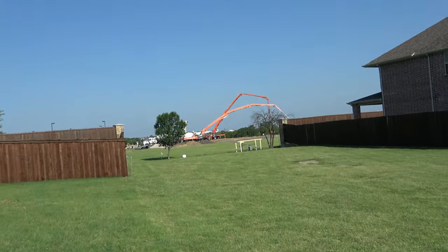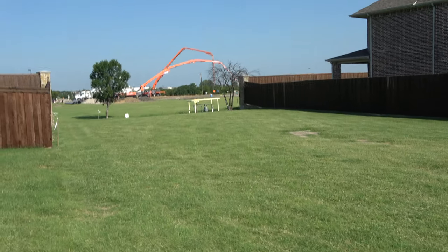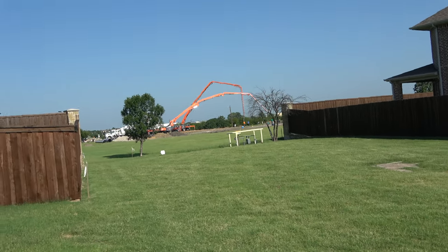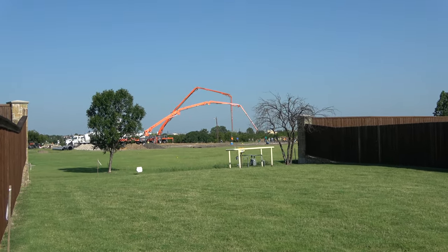I'm getting closer to the construction site. The good thing is I am so close — just steps away. I thought I could zoom in. Let me get a little closer.